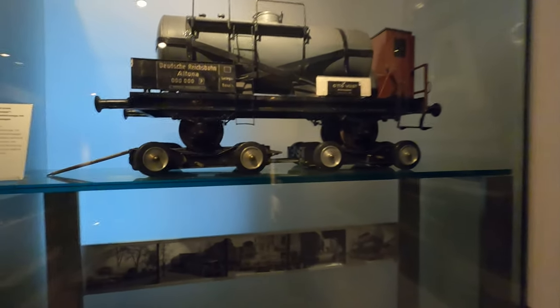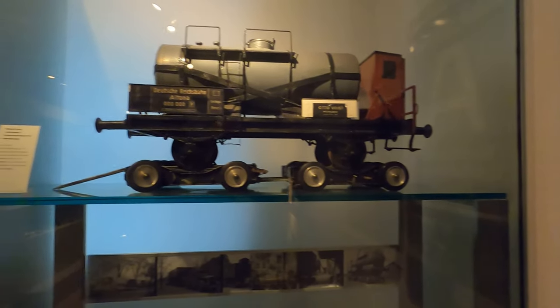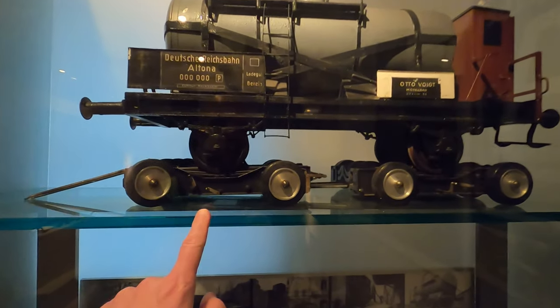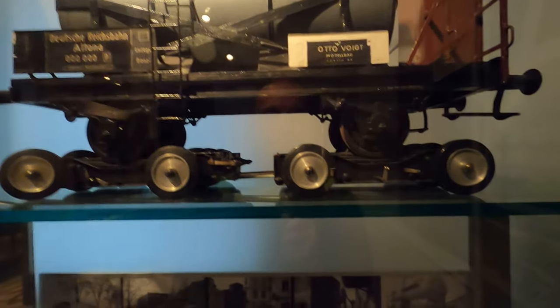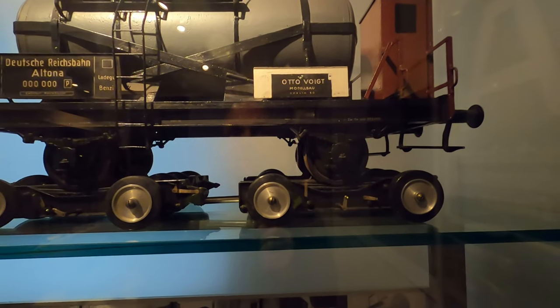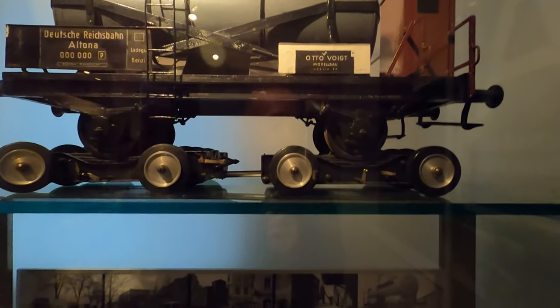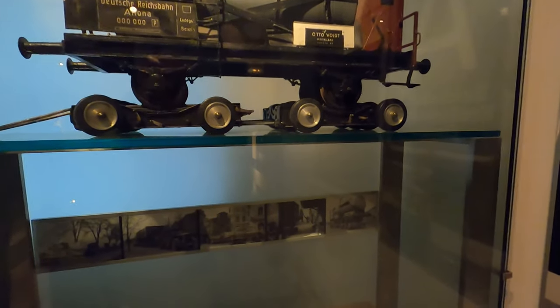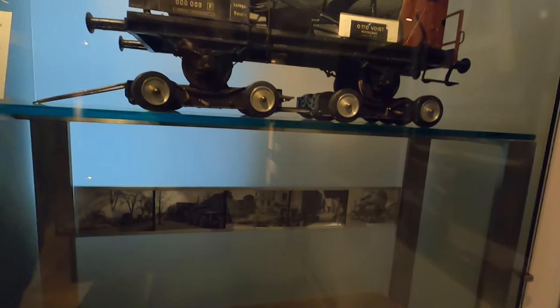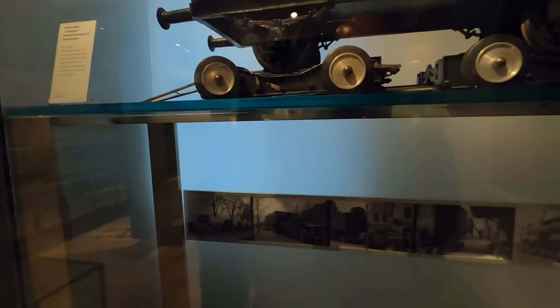Again, we've got some more unique things here. These would be dollies to transport the engine over road as opposed to on railways. You can see how the rail cars sit on the dollies and then they tow it around. Pretty neat.